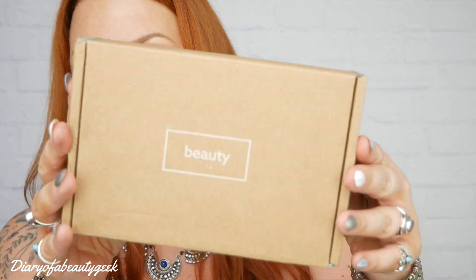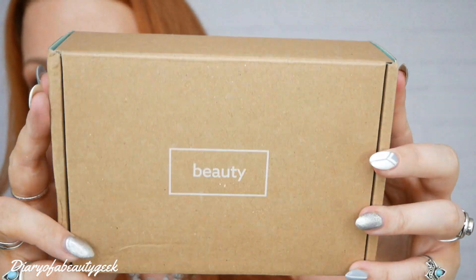Hi everybody, welcome back to my channel. If you're new, welcome, my name is Claire. This is going to be a little bit of a different unboxing video and it's a very fierce beauty box that Next have done. This is their summer branded beauty box.